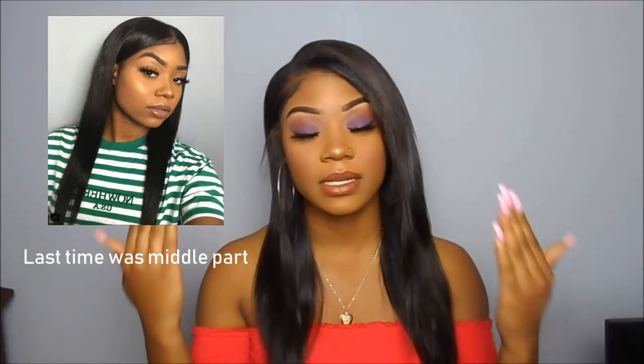It is my U-Part from Hairspells. I did a video on it a couple weeks back. However, I switched it up this time and did a side part. I really do like my U-Part wig. If you guys are curious about the one I'm wearing, it is the 18-inch Cambodian U-Part straight wig. It's so bomb. I love it.